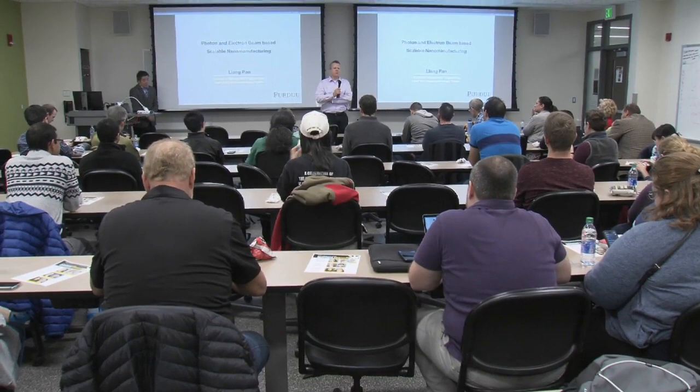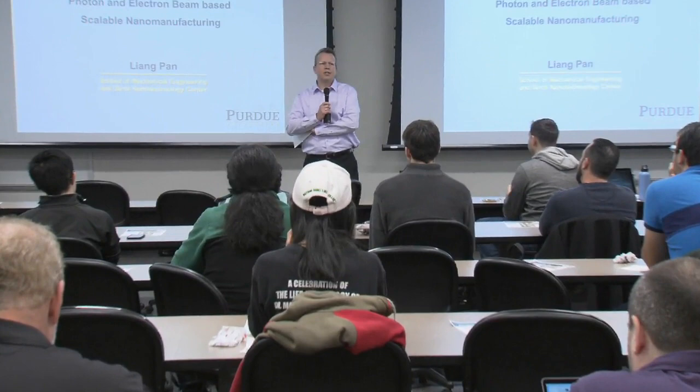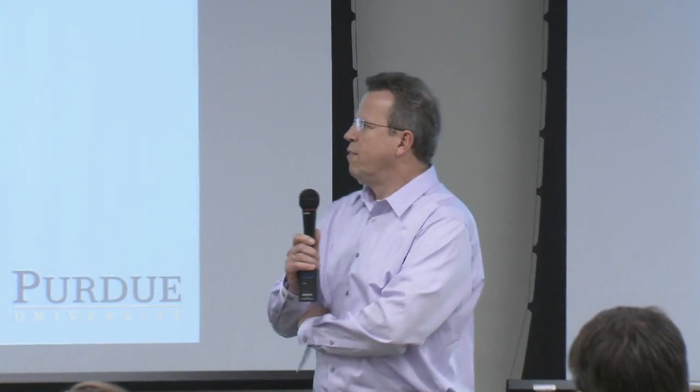He's an associate professor in the School of Mechanical Engineering. He got his master's and PhD from Berkeley — if I got that correctly — in 2009 and 2010 respectively. And then shortly thereafter joined us. He also got his BS from the University of Science and Technology of China before he came to Berkeley.